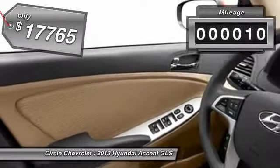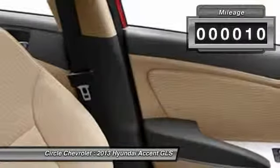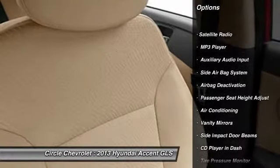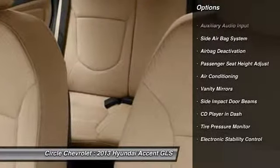This vehicle has less than 100 miles. Here are some of this vehicle's great options: dual airbags, power steering, front air conditioning, adjustable headrests, anti-theft security system,